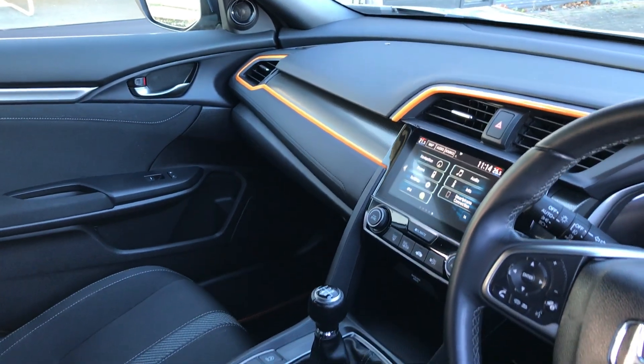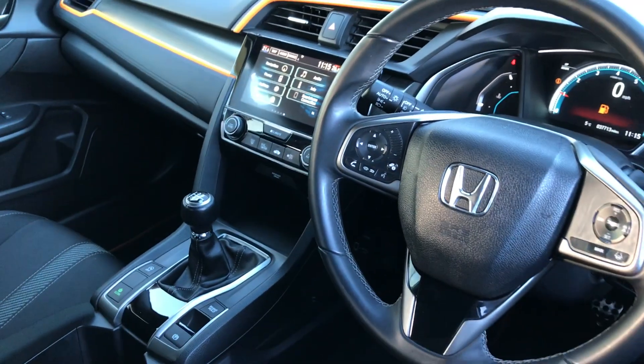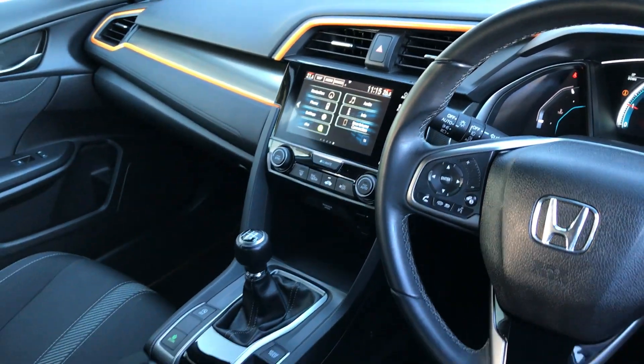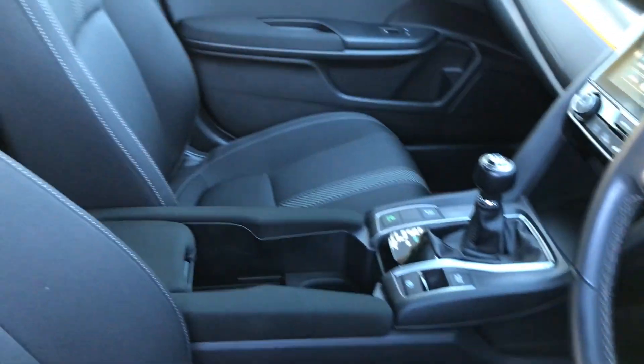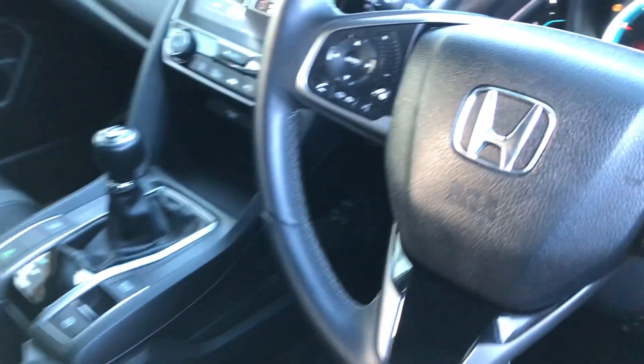On the interior there's the orange line all the way around the air vents and across the passenger dash. We've got Garmin navigation and Honda Connect in the middle, Bluetooth connectivity, DAB radio, and it's the six-speed manual version. That black cloth interior goes on to the front seats as well.